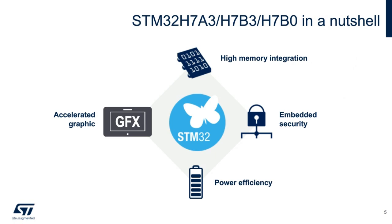The H7A3, H7B3, and H7B0 product lines are built on four main pillars: high memory integration, accelerated graphics, power efficiency, and embedded security.